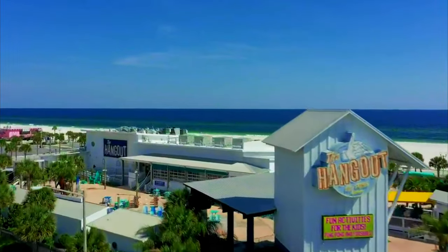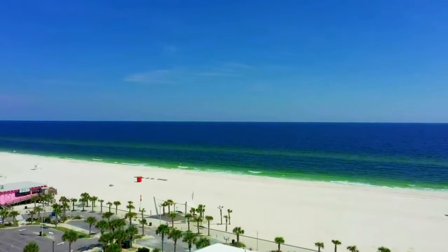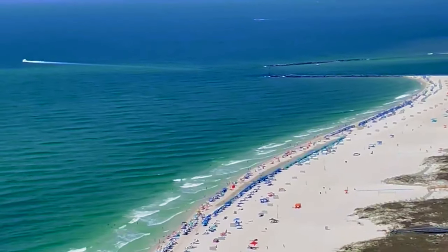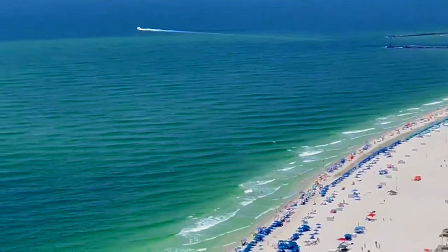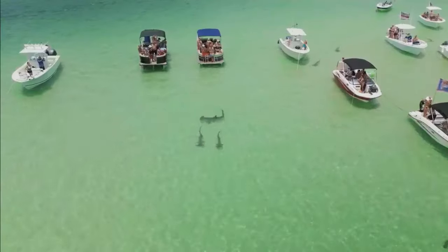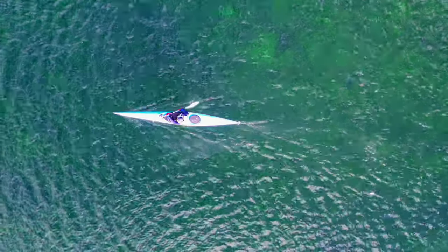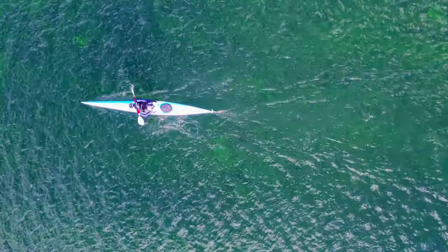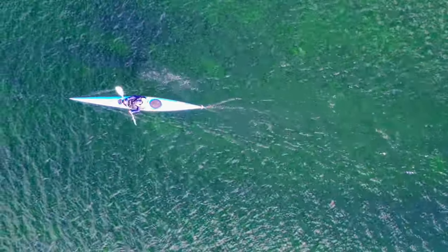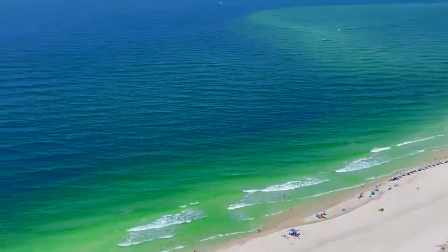Situated near Gulf Shores, Orange Beach is a coastal paradise that beckons beach lovers and outdoor enthusiasts. Boasting pristine white sandy beaches and crystal-clear turquoise waters, this vibrant beach town offers a wide array of recreational activities including swimming, sunbathing, beachcombing, and building sandcastles. For those seeking more adventure, Orange Beach provides opportunities for fishing, boating, kayaking, and jet skiing. The area also features excellent dining, shopping venues, and vibrant nightlife, making it a popular destination for families, couples, and friends.